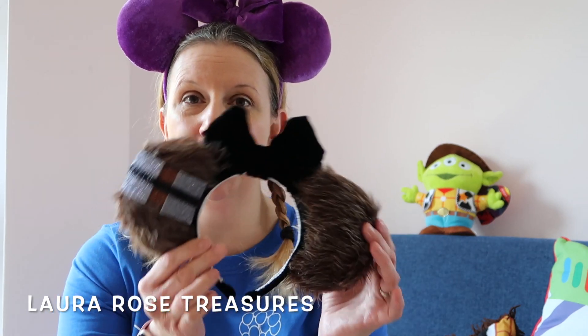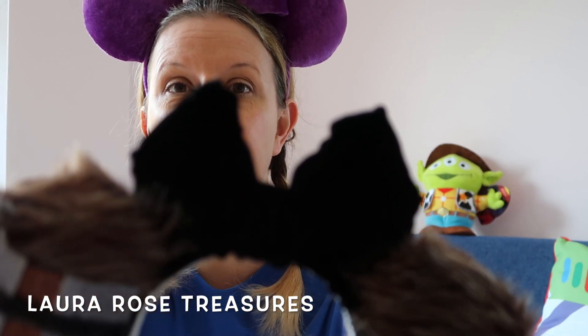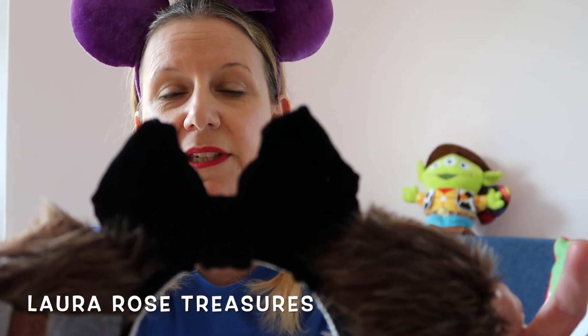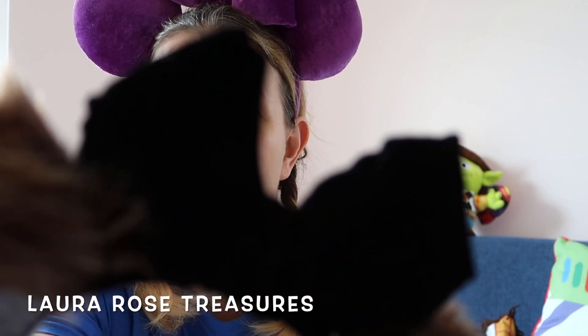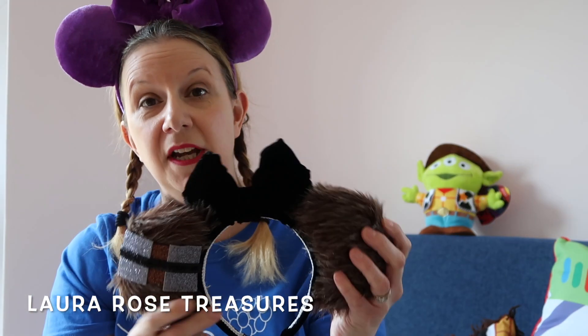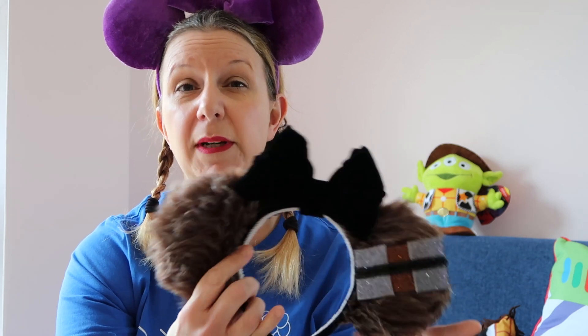We're hoping to go to Star Wars Land for the first time in August, so I wanted some Star Wars Fiend ears. I ordered the Glambacker Tubby Fiend ears from Laura. They come in two different bow choices — I went for a sparkly velvet bow, but they also come in a sequin bow depending on your style. These were around £25 plus delivery, but well worth it.